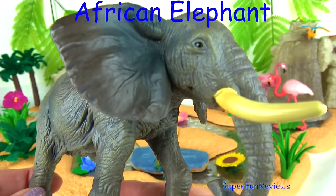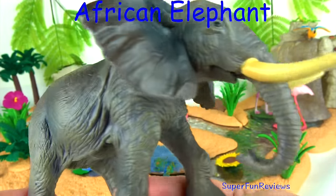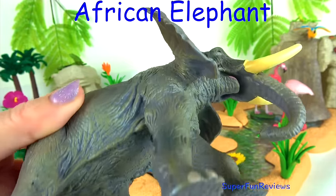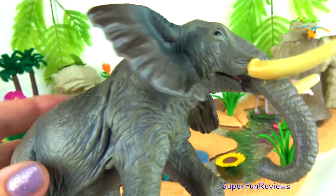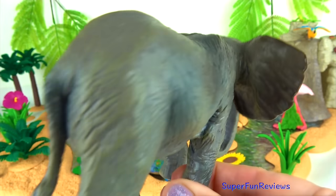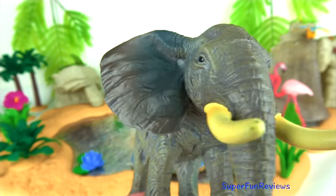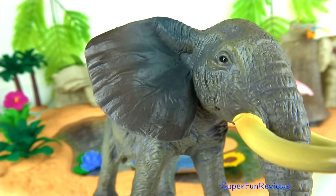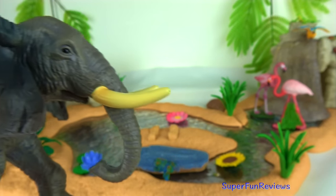The African elephant is the largest land-living mammal in the world. The elephant's tusks are used for defence, attack, digging, lifting objects, gathering food and stripping bark to eat from trees. They also protect the sensitive trunk, which is tucked between them when the elephant charges. In times of drought, elephants dig water holes in dry riverbeds by using their tusks, feet and trunks.